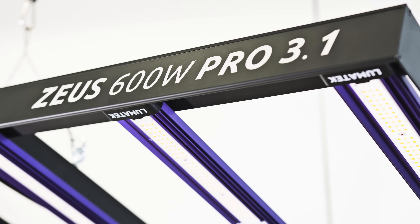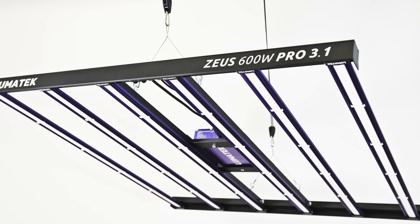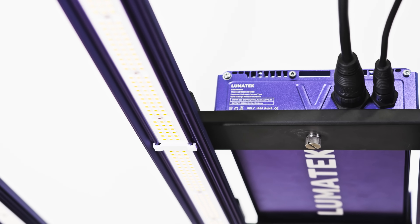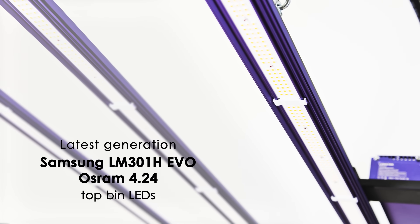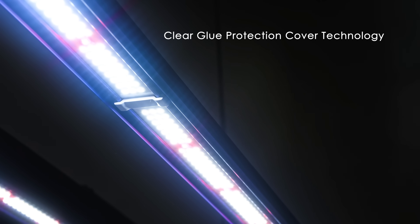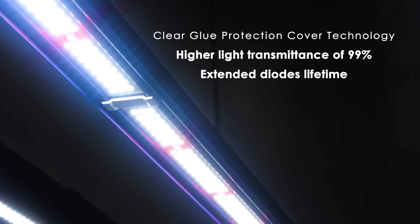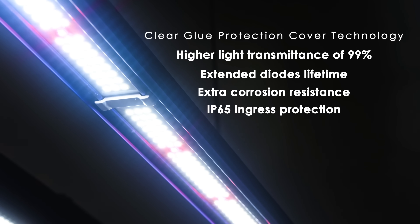The new 3.1 version Zeus, worthy successor to the Spanibus Best Cultivation Product Award winner Zeus 600W Pro 2.9, is built using high-quality, efficient Lumatech drivers and the latest-generation top-bin LEDs from Samsung and Osram, generating a full-spectrum light source ideal for full-cycle growing. The clear glue protection cover technology on the LED bars results in higher light transmittance of 99%, extended diode lifetime, extra corrosion resistance and IP65 ingress protection.